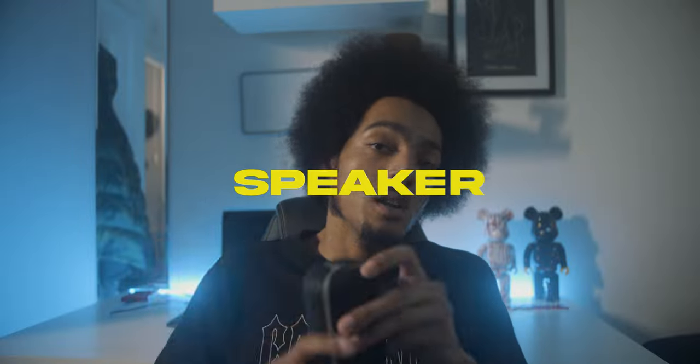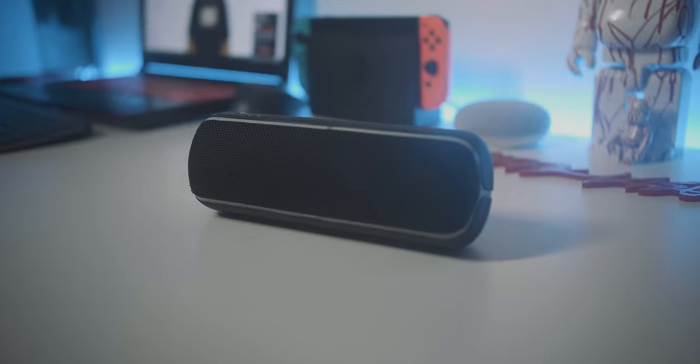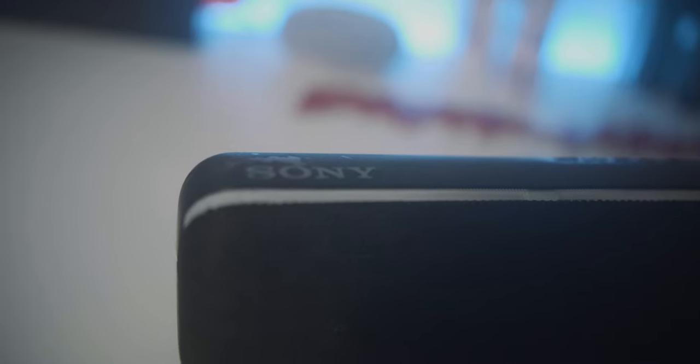A speaker. Now you're shooting music videos, you're not always going to have access to power outlets, so you're going to need a speaker. If you've got a nice loud portable speaker, the artist is going to be able to rap along to their music. The one I use is the Sony SRS-XB22. It's worked well for me — it's quite loud and it's waterproof, so I'd recommend getting this.